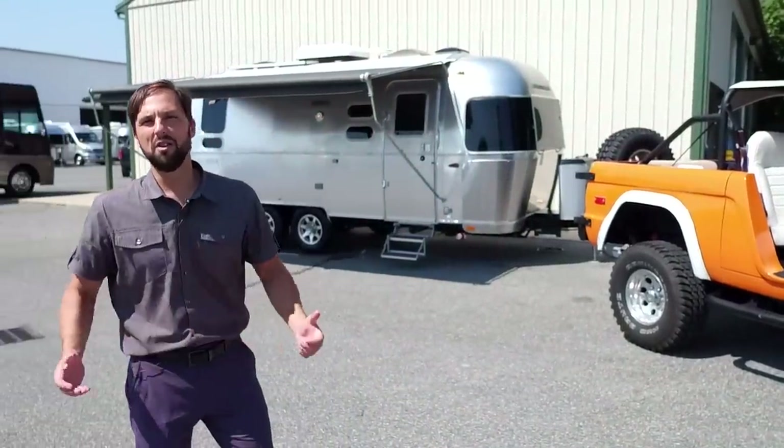Hello, welcome back to Colonial Airstream, I'm Patrick Botticelli. If you're looking for an Airstream travel trailer that's a wide open floor plan like a studio, sleeps up to six people, and towable by most mid-sized SUVs or pickup trucks, maybe the 23CB Flying Cloud will be a great option for you.